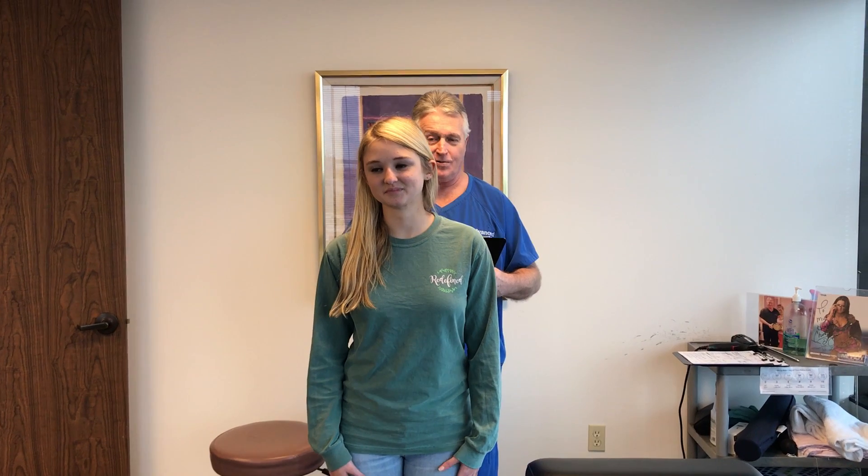And you're 17 now, right? Yes, sir. Okay, so today is Haley's first adjustment here. She's been adjusted most of her life, though. So we're going to see how she does here at Advanced Chiropractic Relief for the first time today.